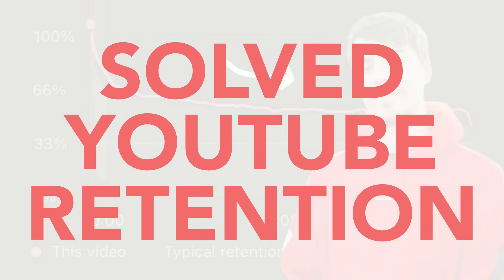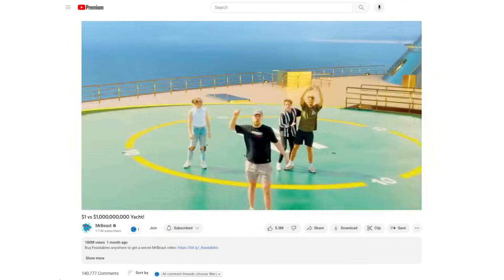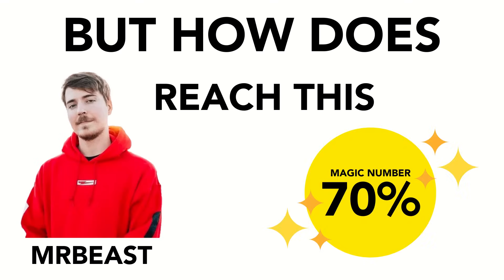MrBeast has solved YouTube retention, hitting the golden benchmark of 70% retention with every video he makes. 70%? That's what you need. But how does MrBeast reach this magic number?